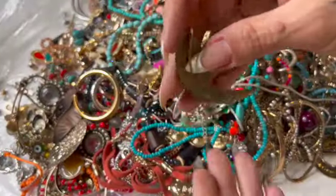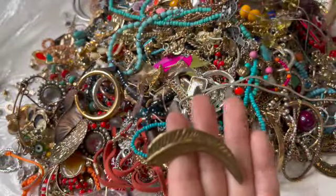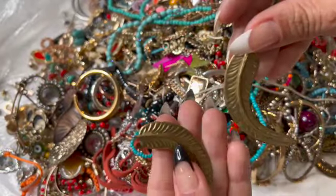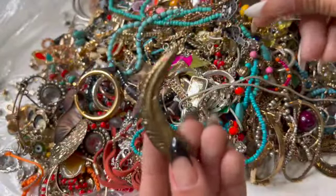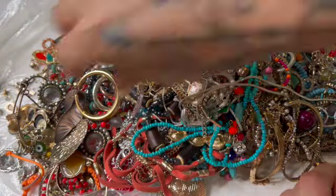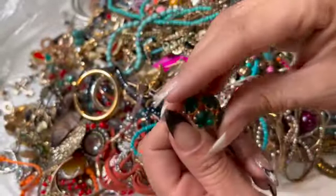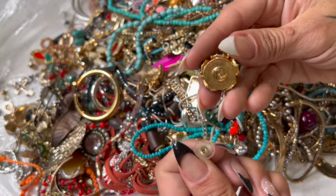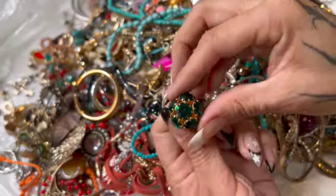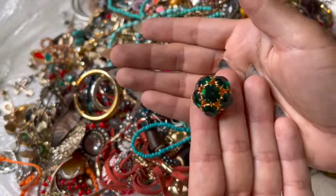Oh, I wonder if these are earrings — but that looks very thick for an ear hole. I mean, they could be, like the ones that crawl up your ears. Look at this one — that one is pretty. I don't quite see a name. That's pretty.